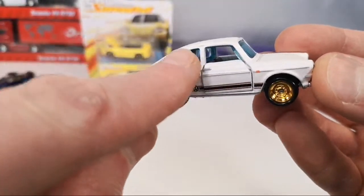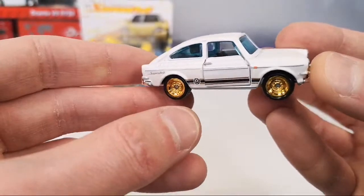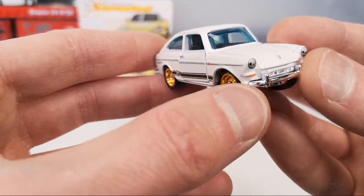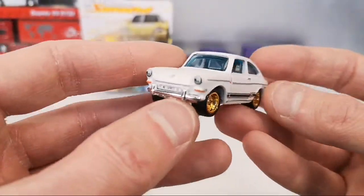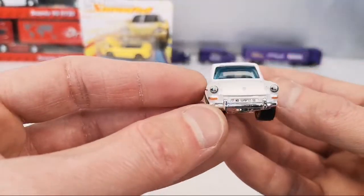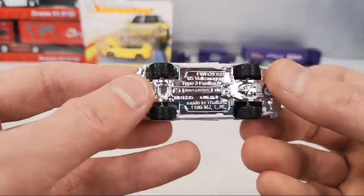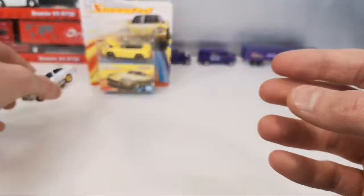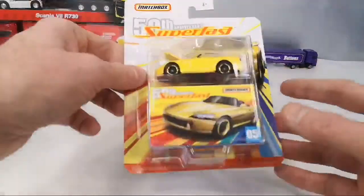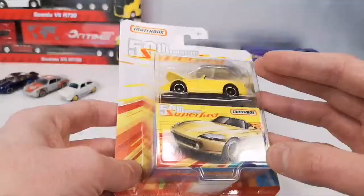It's got that strange stump in the back that I noticed on the blue one — because it's not a post, it just hangs there. We've got the chrome base, chrome bumpers. Very pleased to have two versions of this now — the opening parts one and the Superfast one. That's cool. And then the Honda S2000.